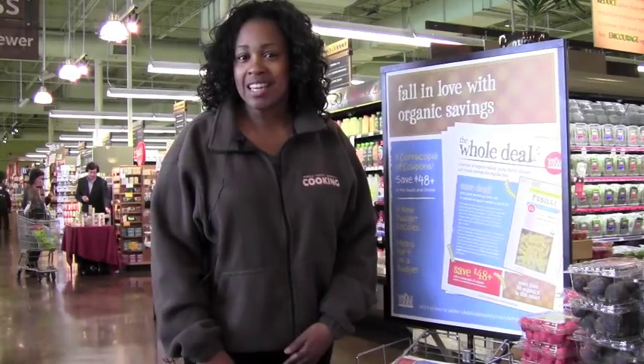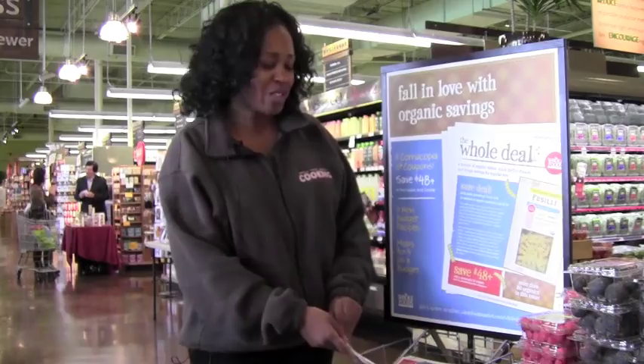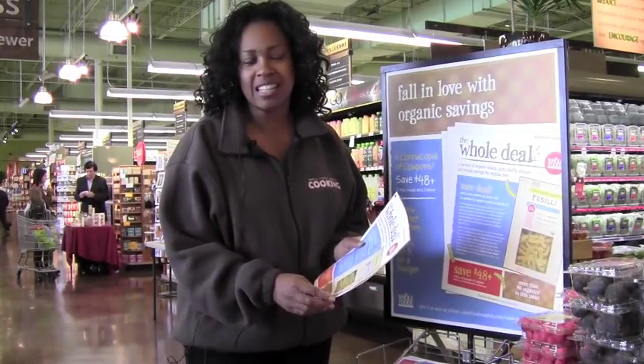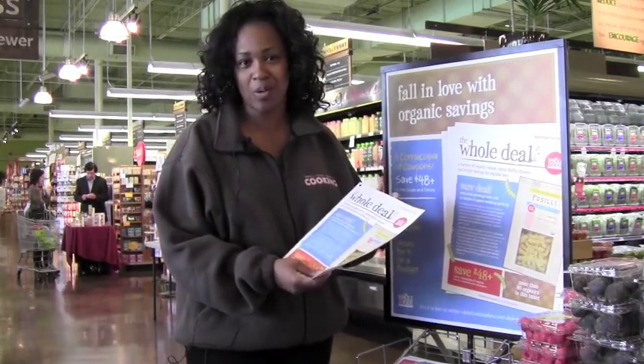If you forget to pick up the Whole Deal in the foyer, you'll find it plastered throughout the store. What I love about the Whole Deal is it has tons of coupons and recipes. So don't forget to pick up the Whole Deal.